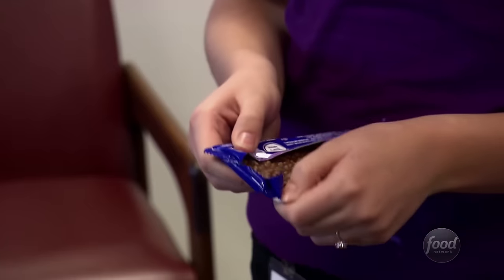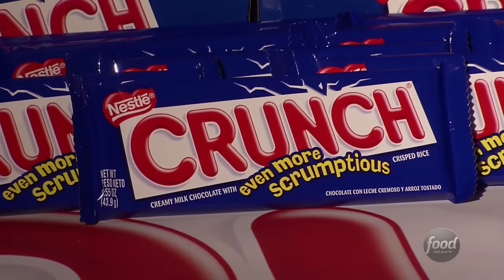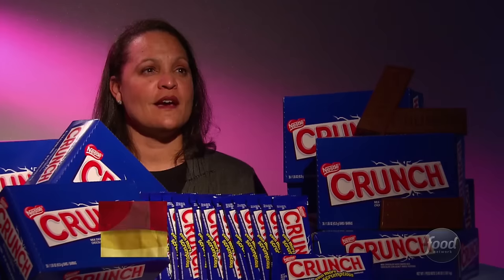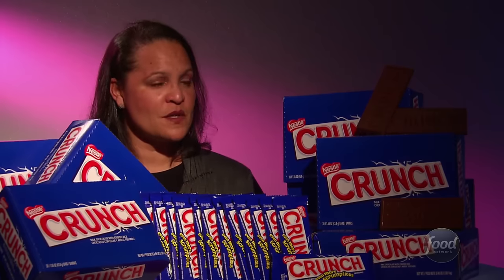It's a crispy, chocolatey candy bar people recognize with just one word. The big letters on the front say it all. It is a crunch bar, and with every bite you get a resounding crunch in your mouth, which makes it different than a boring candy bar of sorts, if you will.